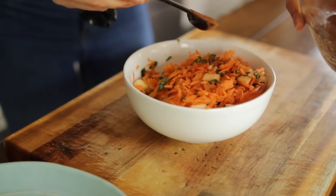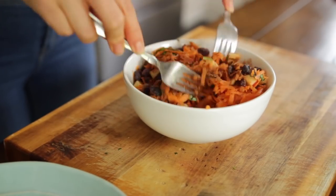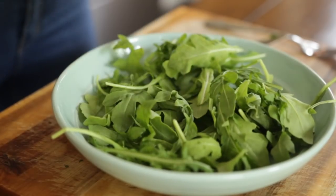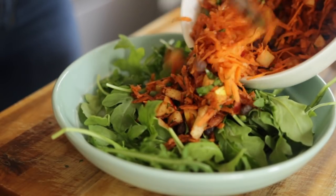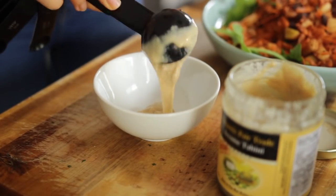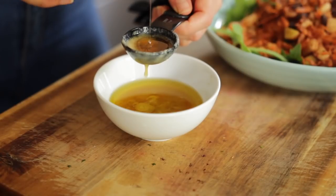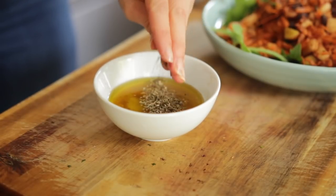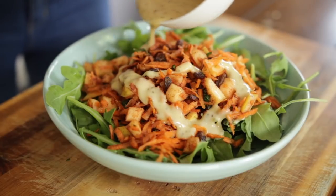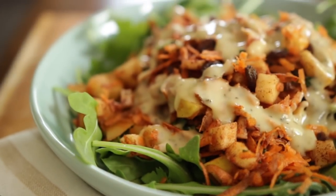Mix in some cinnamon, which is great for balancing blood sugar levels and really brings out the sweetness in the salad, along with a handful of raisins. Place some arugula in a bowl, top it with the carrot apple mixture, then make the dressing: tahini, olive oil, apple cider vinegar, a little raw unpasteurized honey, and some dried basil. Whisk it together and drizzle it on top.